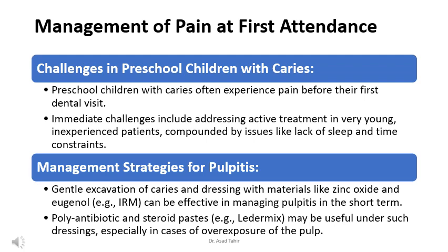Sometimes dentists might use special pastes that contain antibiotics and steroids, like a paste called LetterMix, under the dressing. This can be helpful, especially if the inside of the tooth is exposed due to the decay.